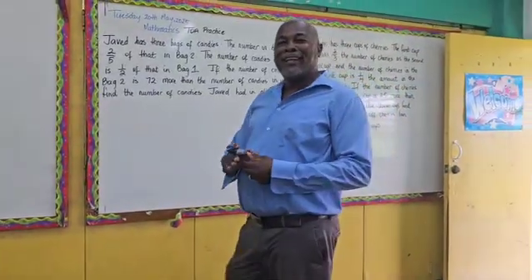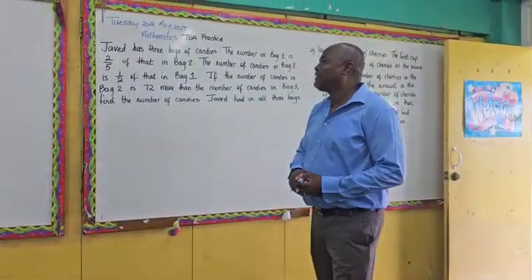Hello, sir. How are you today? Great. Okay, so let's read this problem here.